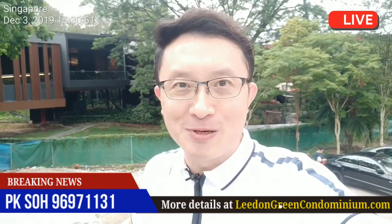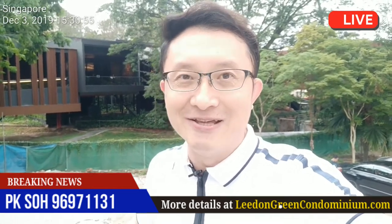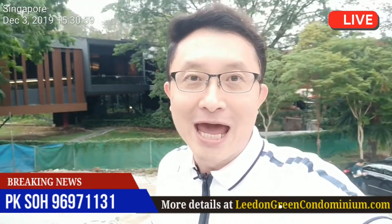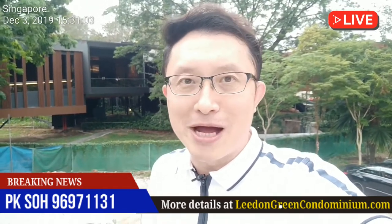Hello ladies and gentlemen, how are you doing? My name is P.K. and I'm standing here at Leiden Green's site. We just had a developer briefing at the showroom just right here behind me. And I'm glad to share with you some of the information that is still fresh in my mind.